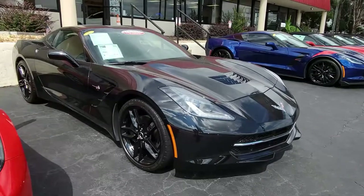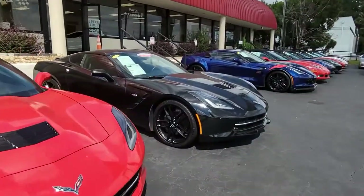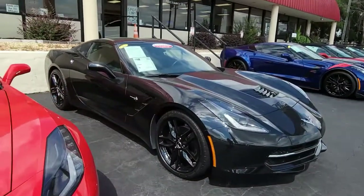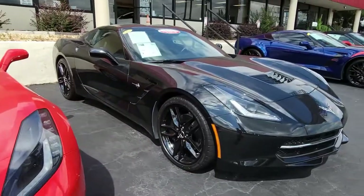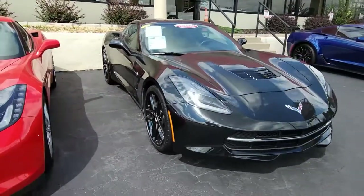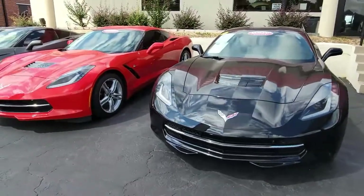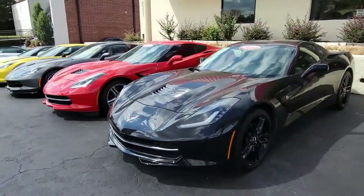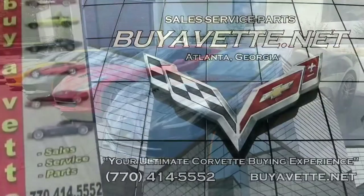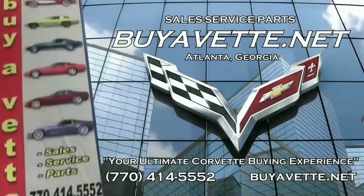Give us a call at buyavet.net — our sales representatives are all very experienced in Corvette sales and will take care of you at 770-414-5552. We always have 120 Corvettes in stock, and you can shop online at buyavet.net with great confidence. We ship nationwide and worldwide every month, so we can make a great deal online and deliver that car right to your driveway.